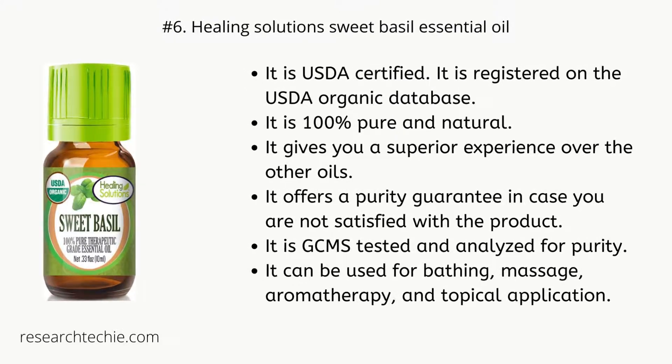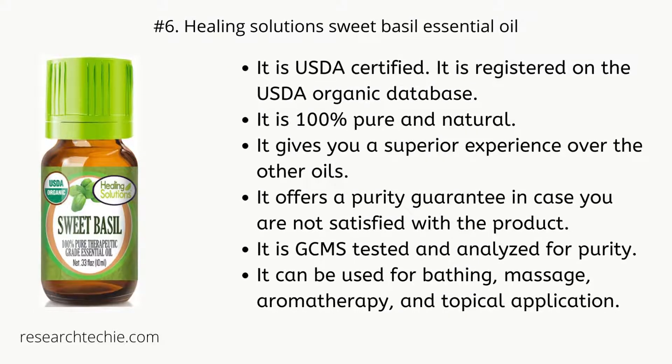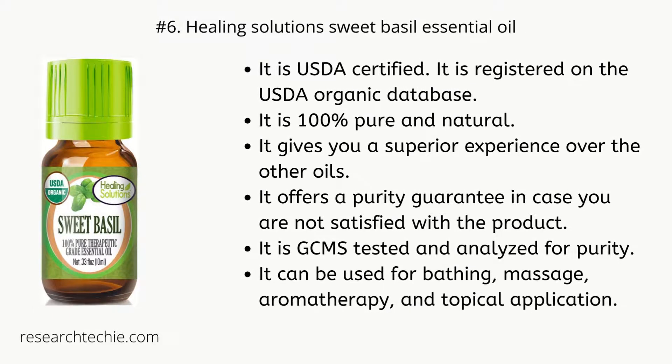Number six: Healing Solutions Sweet Basil Essential Oil. It is USDA certified and registered on the USDA organic database. It is 100% pure and natural, offering a superior experience over other oils. It provides a purity guarantee in case you are not satisfied with the product. It is GCMS tested and analyzed for purity. It can be used for bathing, massage, aromatherapy, and topical application.